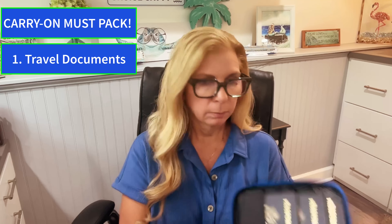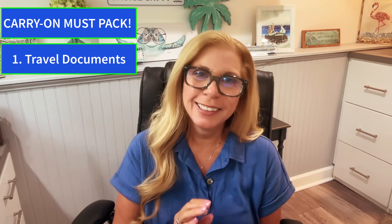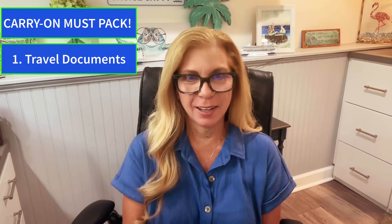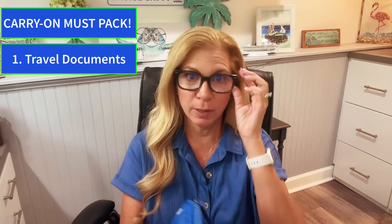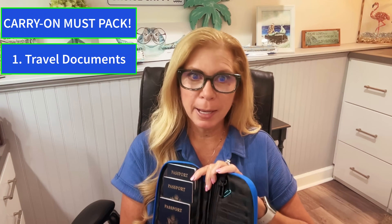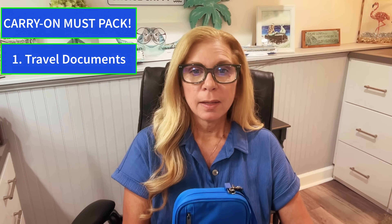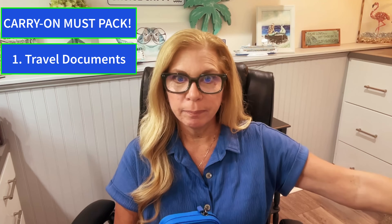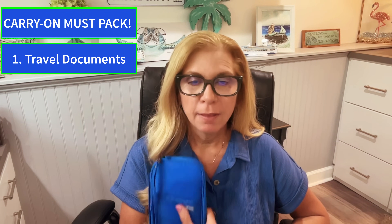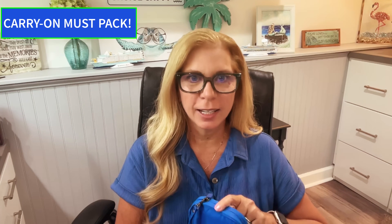I bring a zip-up document organizer on every trip. I keep everybody's passports in here — I'm the keeper of all things. Make sure you have eyes on your passports at all times. This goes in my carry-on. If you pack your documents in your checked luggage and the porter takes them, you're not getting on the ship. They don't play around with identification.